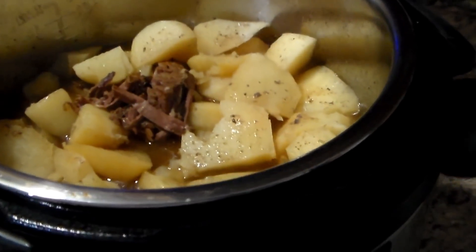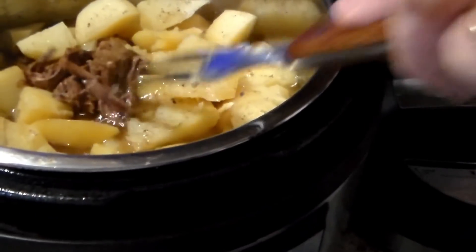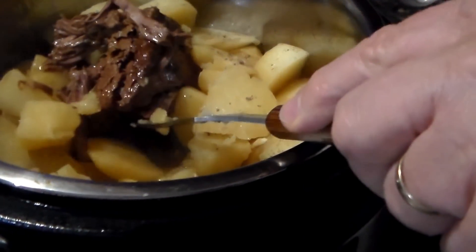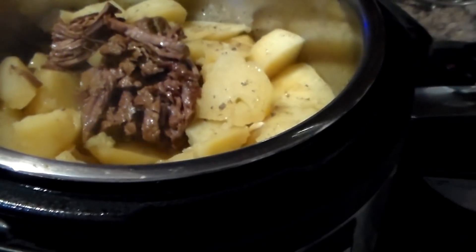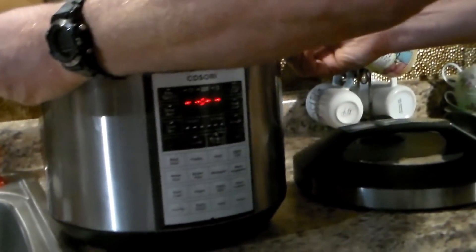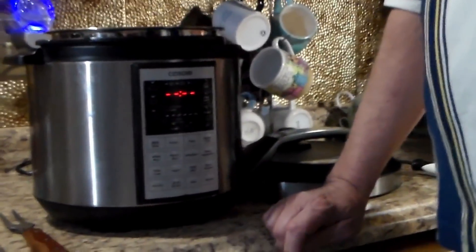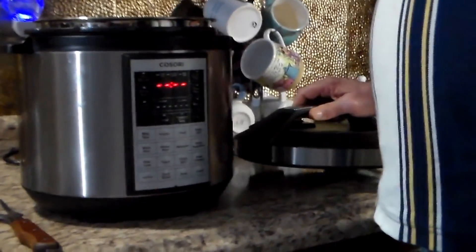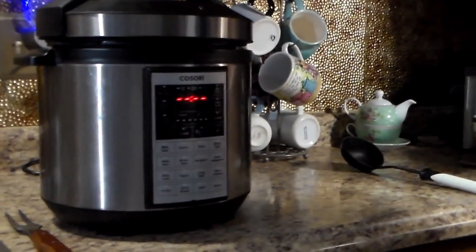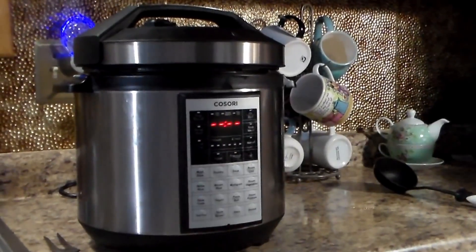We're back with the finished product — everything is falling apart, the potatoes are tender, the meat is tender. This is my final review: I give it a big thumbs up. I hope you enjoyed this video and this recipe we did with the Cosori. Thank you very much to Cosori for reaching out and sending this to me to review — I truly appreciate it. Remember to always let go, like God. No Guts No Glory — see you guys later, bye!